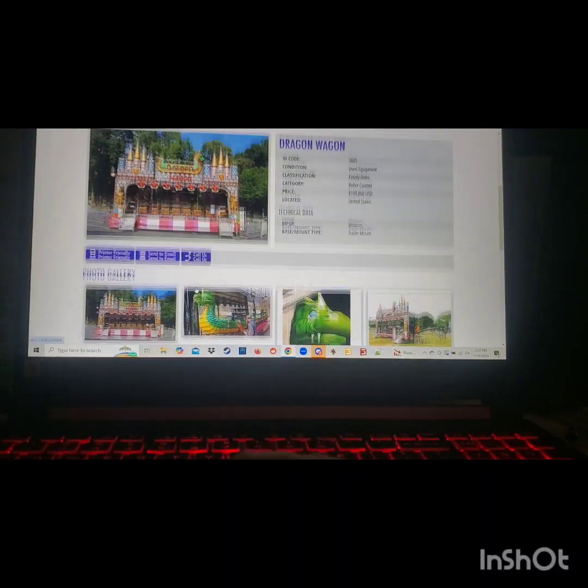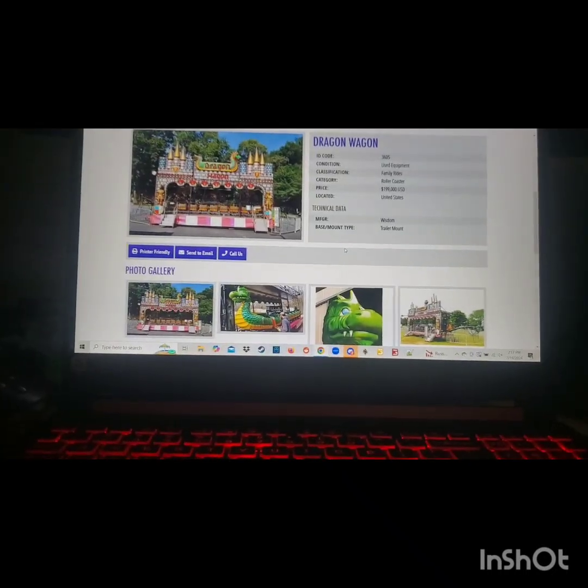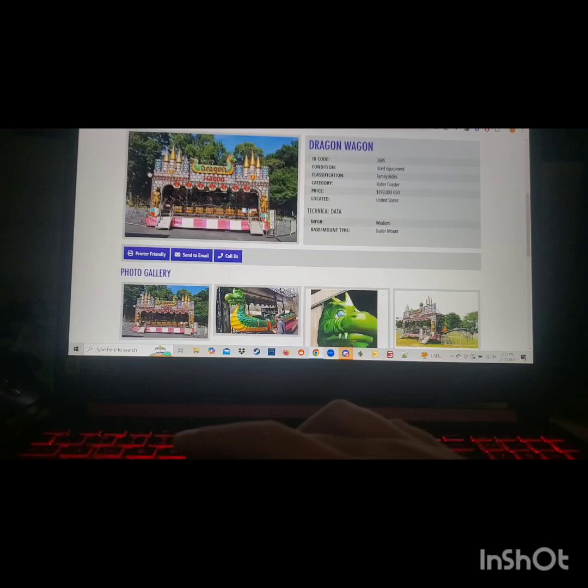There's a Wisdom Rides Dragon Wagon coaster, but looking at it more I don't think I would want to use this because it's just the triangle layout — basically just a power coaster that goes around in a triangle. I don't feel like many people would ride this in a permanent park, so I'm going to skip on that.